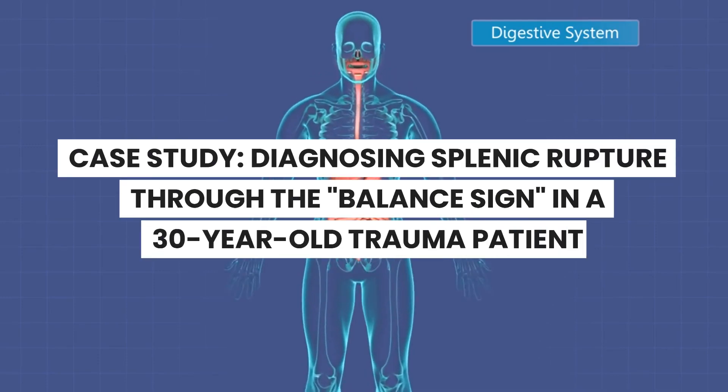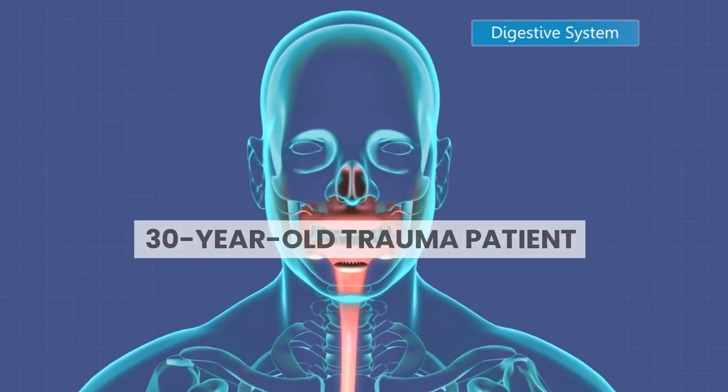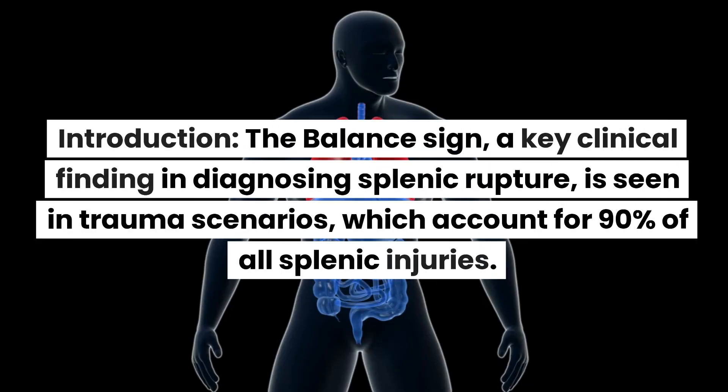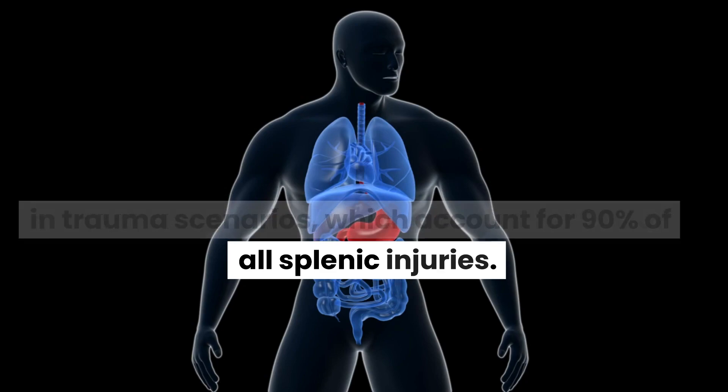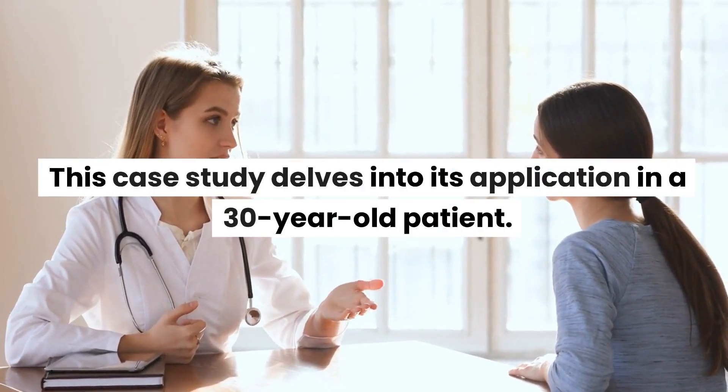Case Study: Diagnosing Splenic Rupture Through the Balance Sign in a 30-Year-Old Trauma Patient. Introduction: The balance sign, a key clinical finding in diagnosing splenic rupture, is seen in trauma scenarios, which account for 90% of all splenic injuries. This case study delves into its application in a 30-year-old patient.